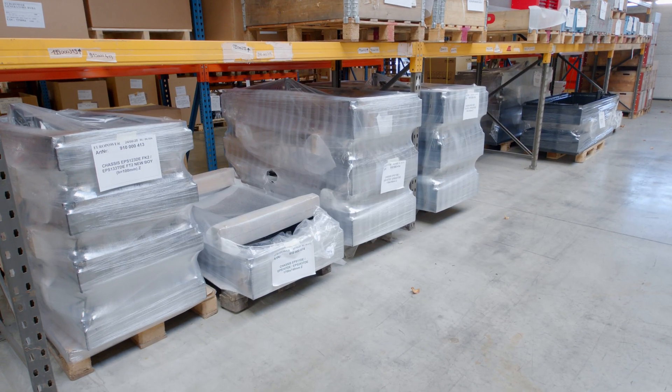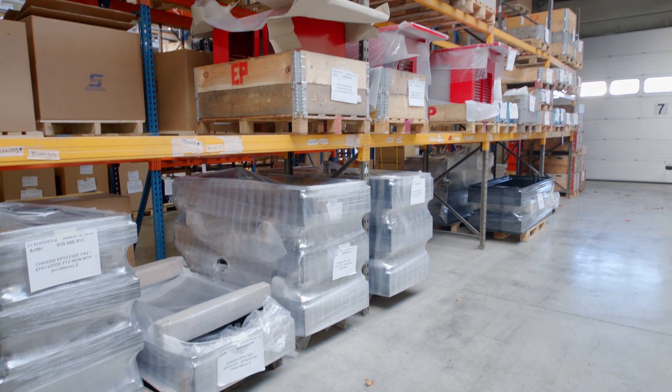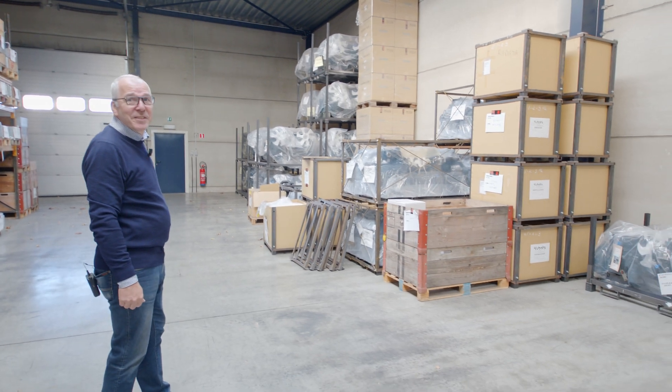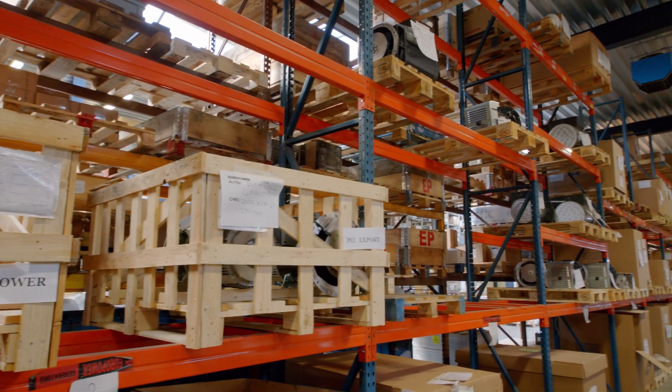You can see that we have a lot of chassis in stock, canopies and also of course engines. In this lane we keep stock of alternators.